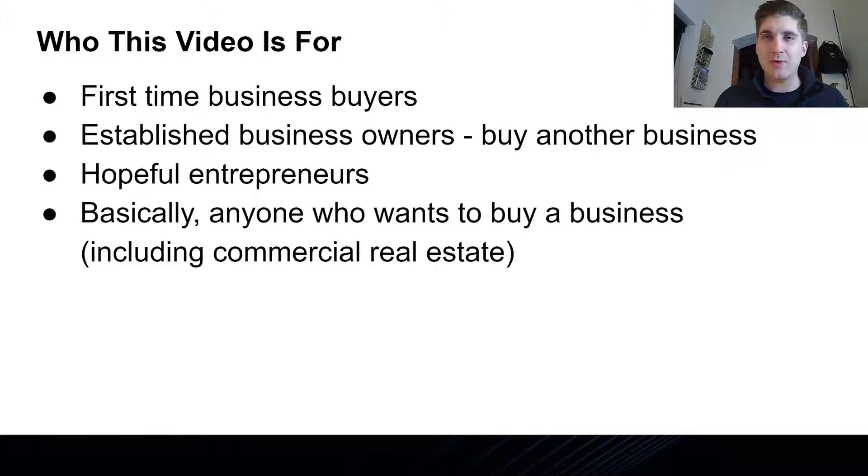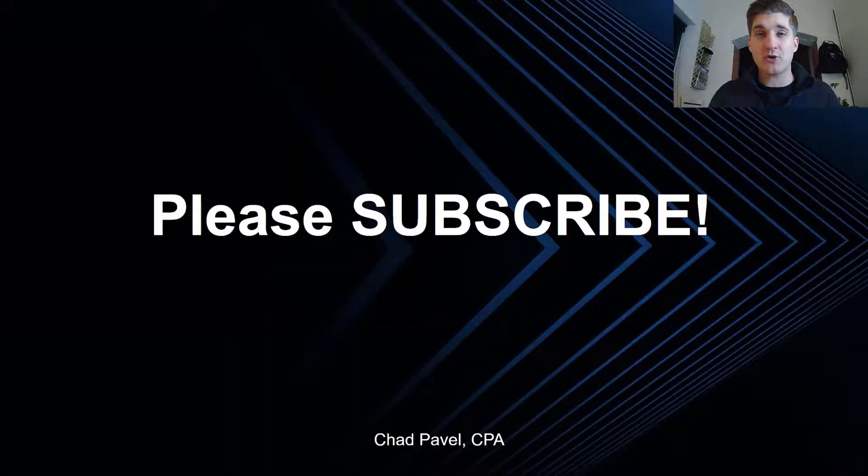Whether it's your own building, whether you're buying the building you currently rent, or if you want to get into commercial real estate as a career. Please subscribe and hit the button below, hit the thumbs up. We'll always come out with new content, and if you leave a comment, I'll always be the first to respond and make sure you get the answers you need.